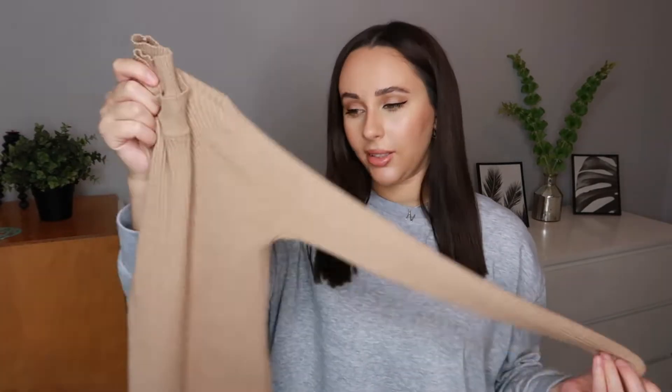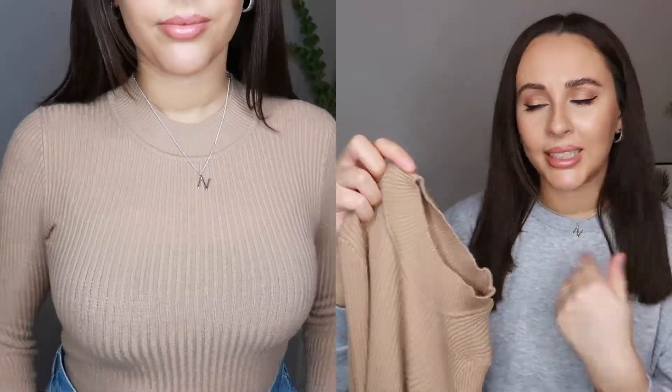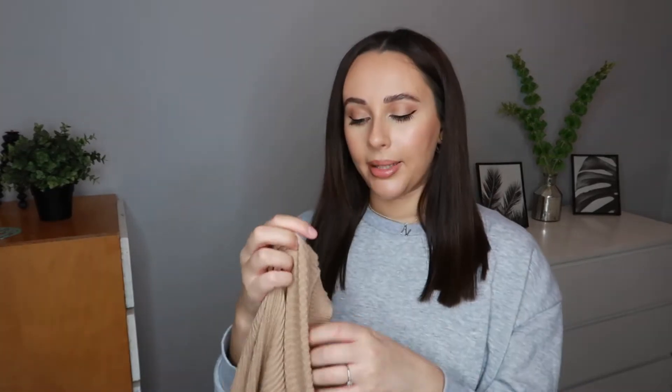The next thing I picked up is this little nude basic top and I cannot describe how soft this is — really good quality and thick. It's a ribbed mid-neck/turtleneck style in a nude color. It's perfect for going with black mom jeans, leather leggings, basically everything. It's such an essential in your wardrobe and the quality is just so good. I think it was around six euros, really great value. I got this in a 10 to 12 because I didn't want it to be too fitted.